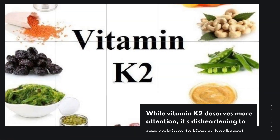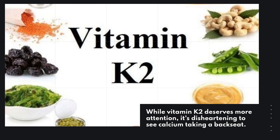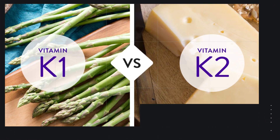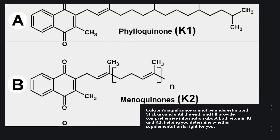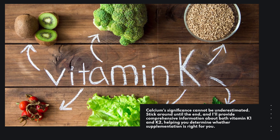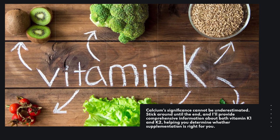While Vitamin K2 deserves more attention, calcium's significance cannot be underestimated. Stick around until the end, and I'll provide comprehensive information about both Vitamin K1 and K2, helping you determine whether supplementation is right for you.